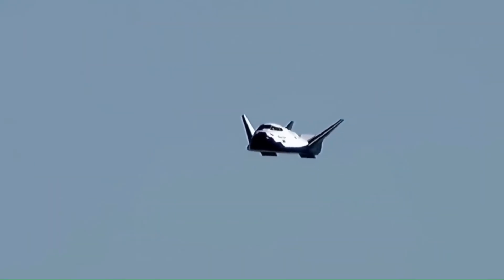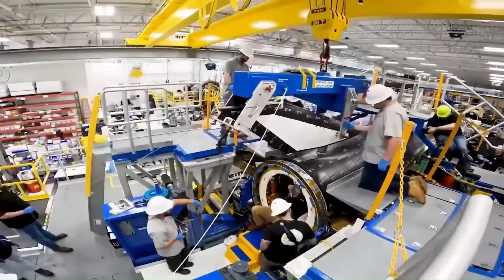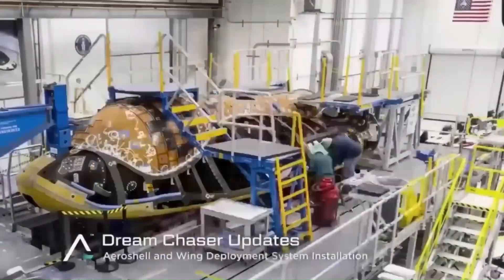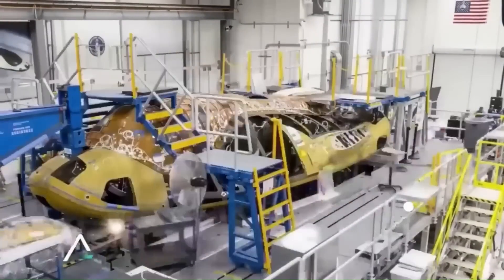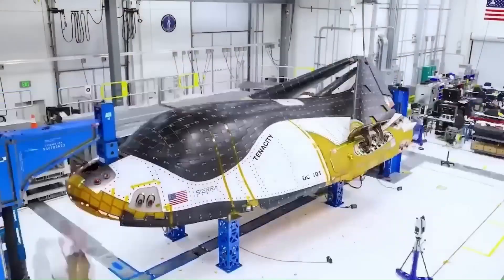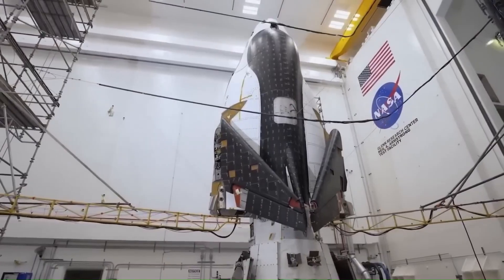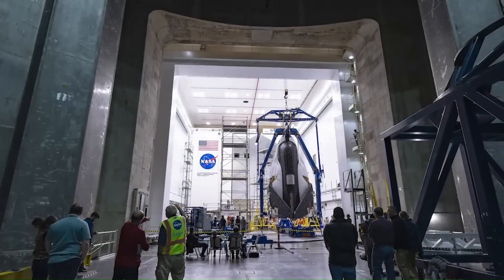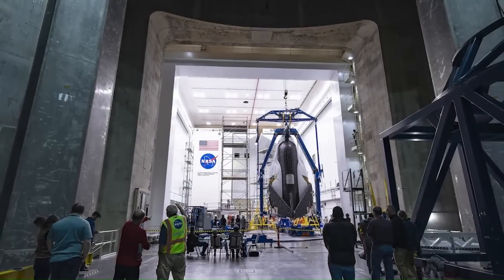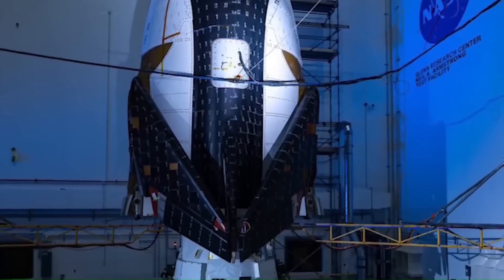In the 1990s, NASA designed a small space plane concept called the HL-20. That design became the foundation for what is now Dream Chaser. Sierra Nevada Corporation later took ownership of the project and began developing it as a real orbital vehicle using modern materials and flight software. Today, the program is run by Sierra Space, a separate space-focused company formed from the original parent organization.